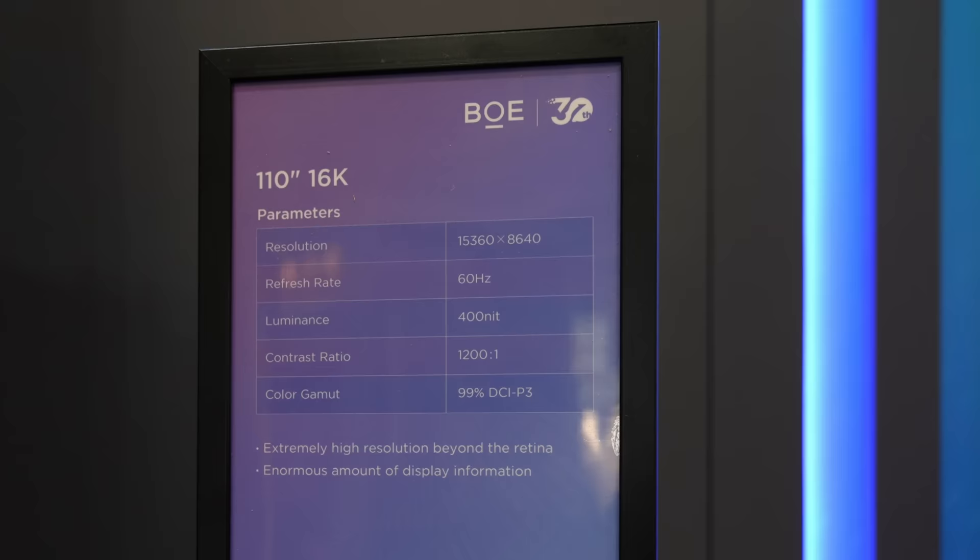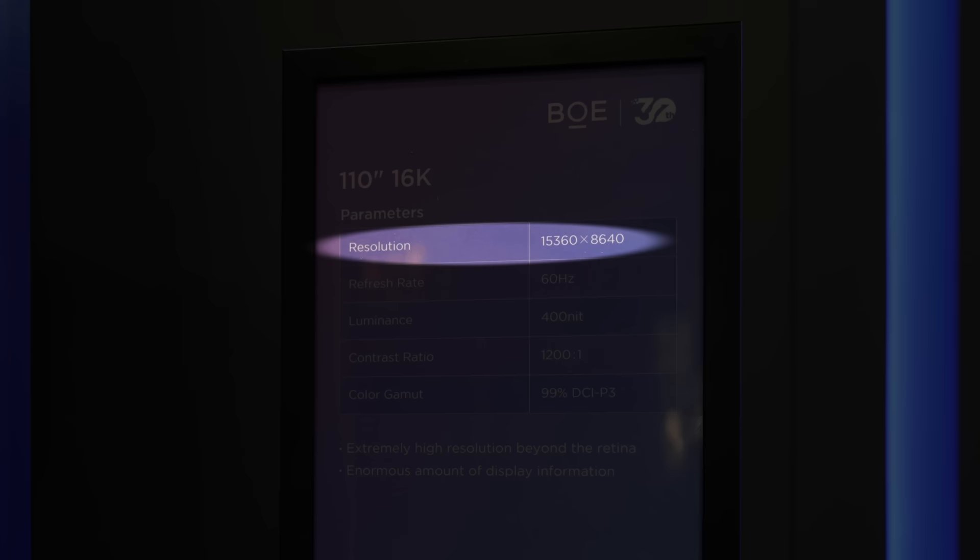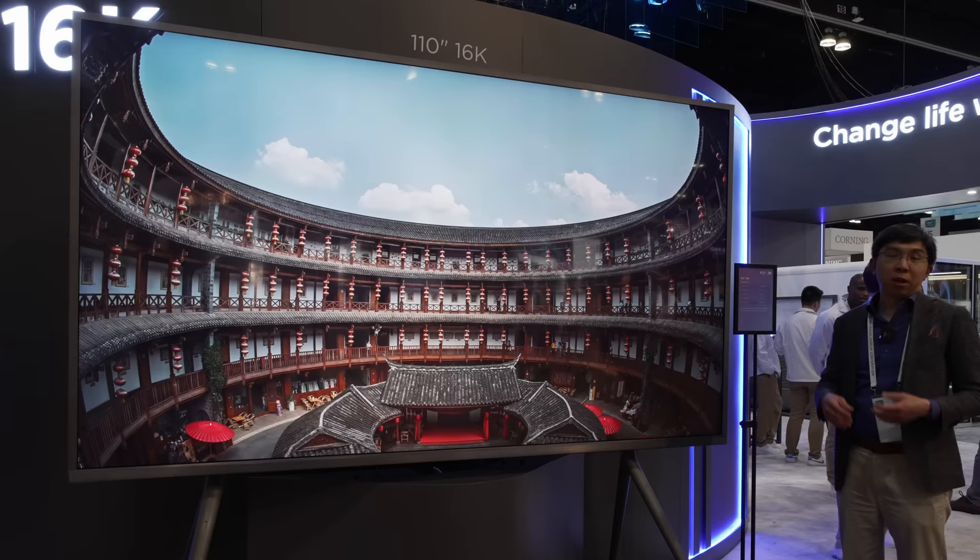It is 16K in resolution, which means 15,360 x 8,640 pixels. As they say, there are three types of people in this world: those who are good at numbers, and those who are not.